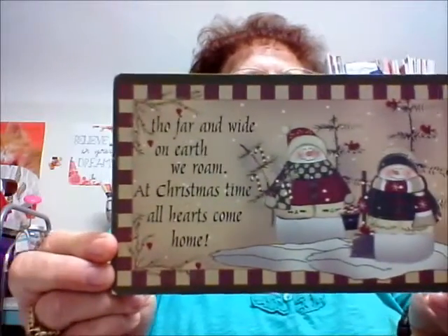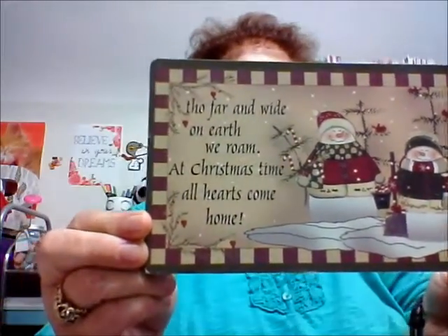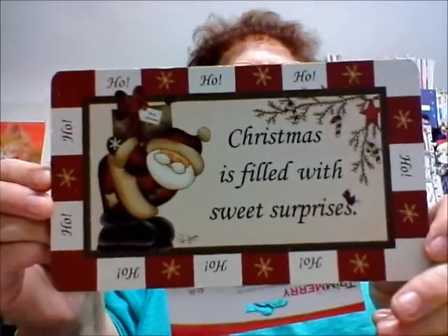'All hearts come home.' I love these things. I love the snowmen — you can never have enough. Looks like she's got another one in here too, another cute one. This one has got Santa. 'Christmas is filled with sweet surprises.' Look at this — it's got 'ho ho ho' all around.